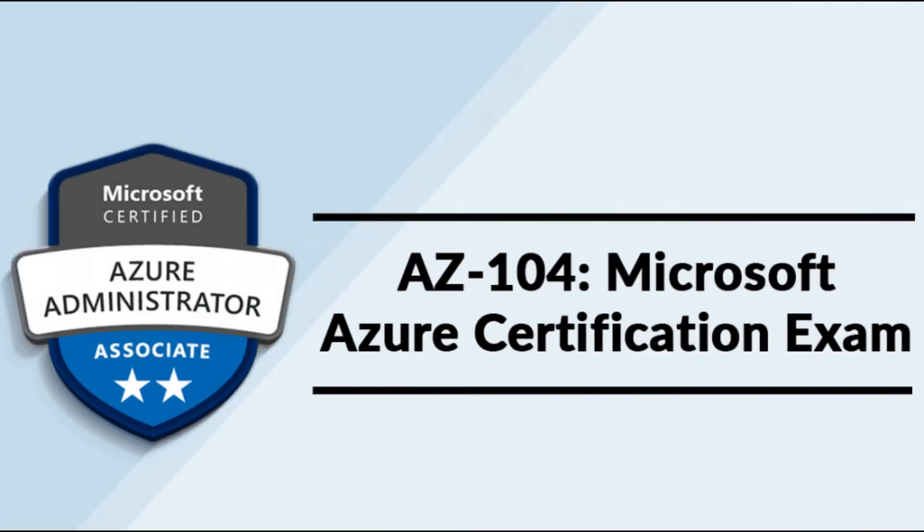At the beginning of April 2020 the AZ-104 Microsoft Azure Administrator beta exam was released, replacing the AZ-103. The AZ-103 retires on August 31st, 2020, so this video covers the AZ-104 study guide.